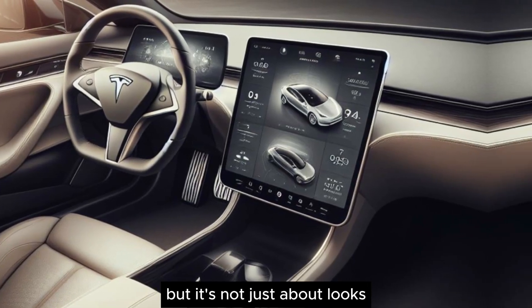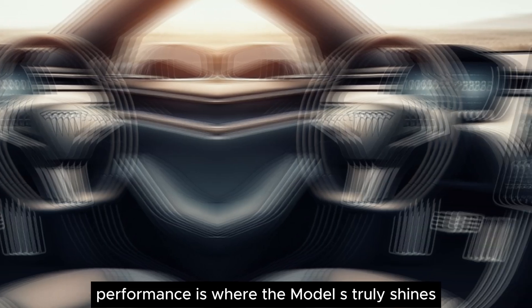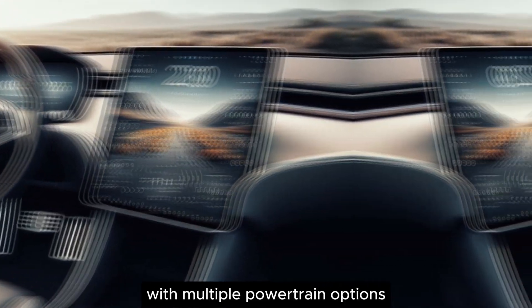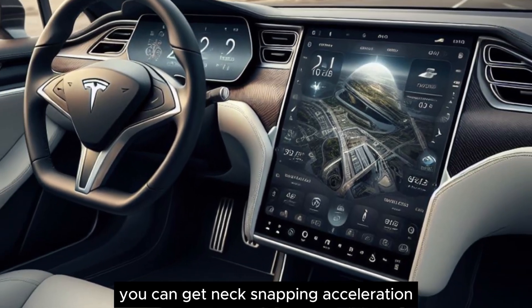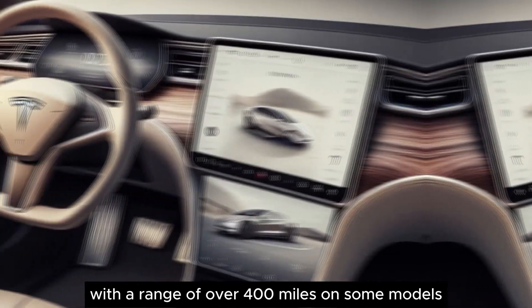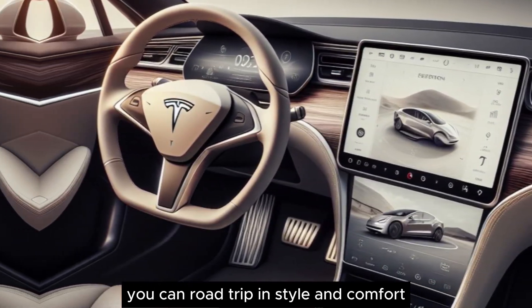But it's not just about looks — performance is where the Model S truly shines. With multiple powertrain options, you can get neck-snapping acceleration that rivals supercars. Plus, with a range of over 400 miles on some models, you can road trip in style and comfort.